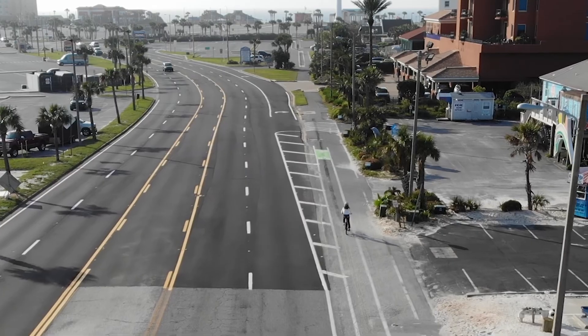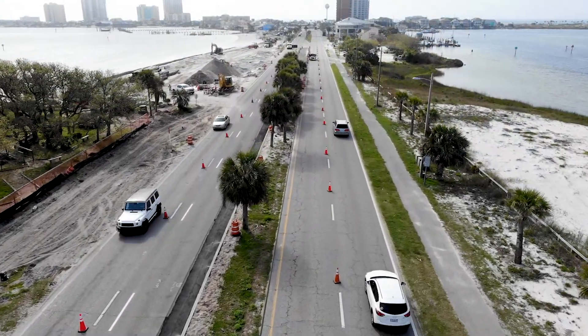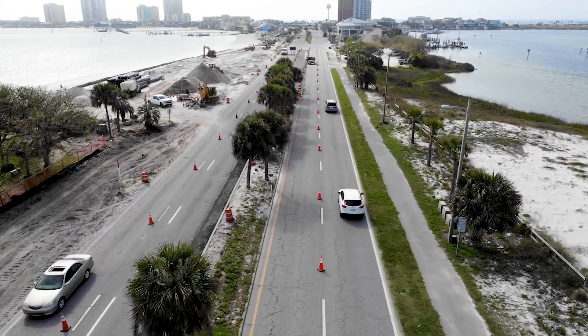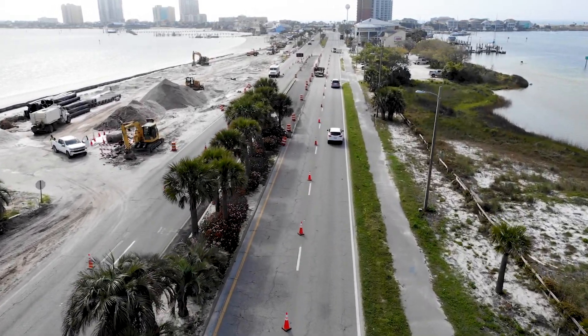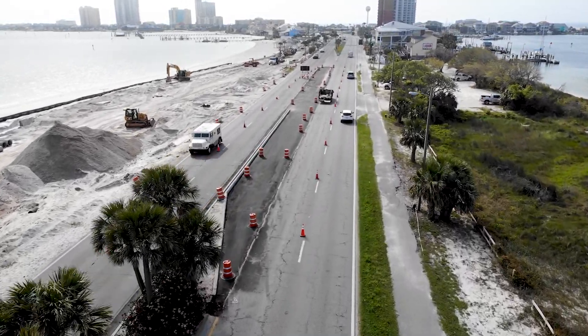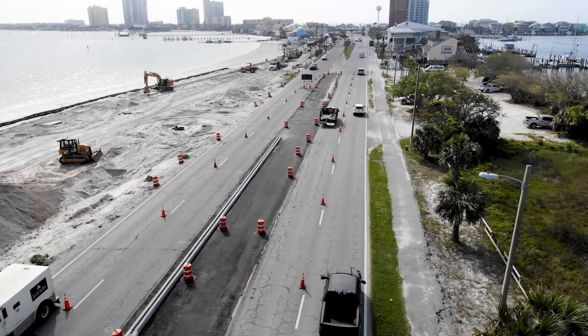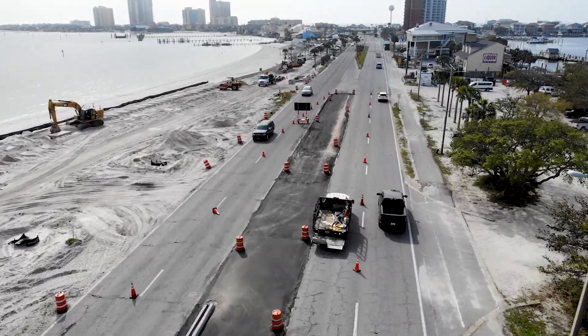We're also working on the beach access road, which will connect the Grand Marlin area and Lagunas to the Quiet Water parking lot. We hope to complete that before the off season. There'll be a multi-use bike path on that side as well, so riders will be able to use both sides of Pensacola Beach Boulevard.